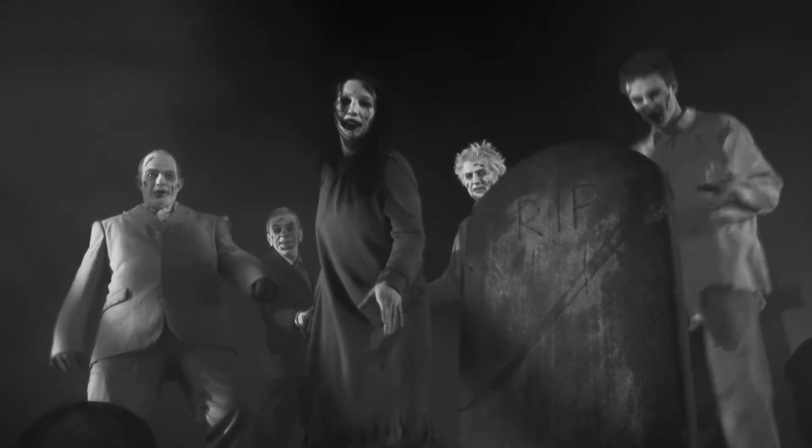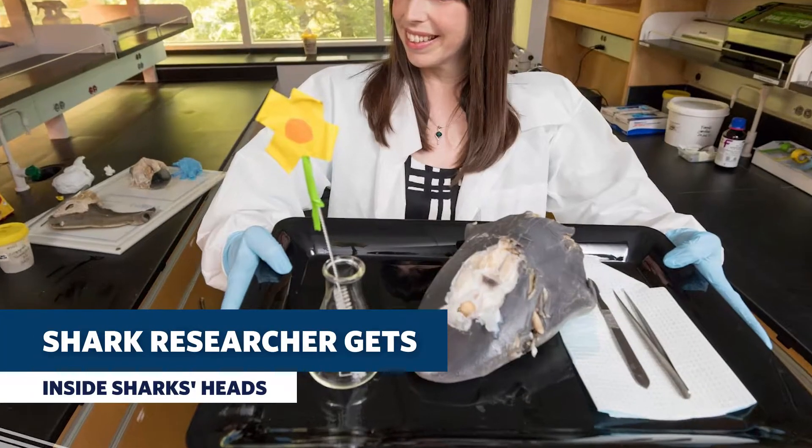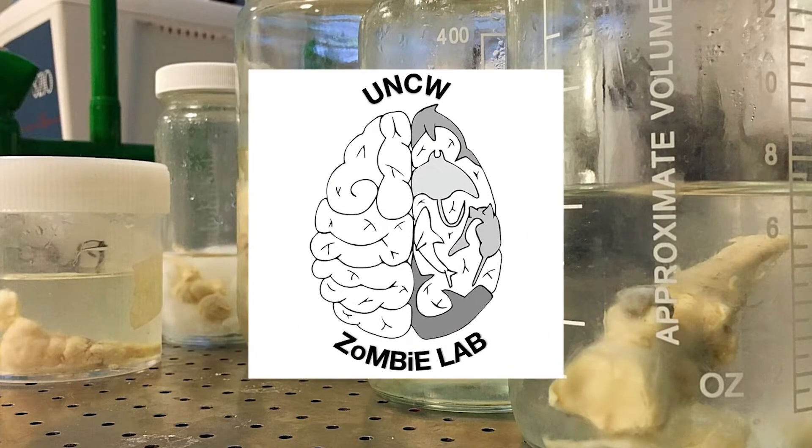Brains. We need them to function and zombies eat them because that's what they do. Hey, everyone's got to eat. Dr. Kara Yopak is all about shark brains and she has the jars to prove it at the Yopak zombie lab at the University of North Carolina Wilmington. That's right, zombie lab.